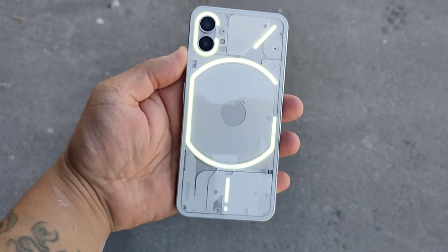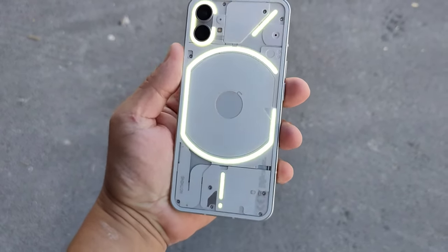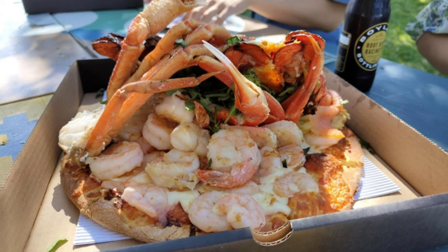Now let's look at some pictures that I took with this phone. All these pictures I took with the 50MP camera. The pictures actually come out very nice and very crisp, with very nice colors.